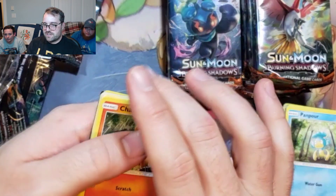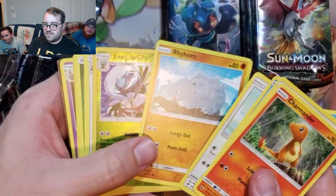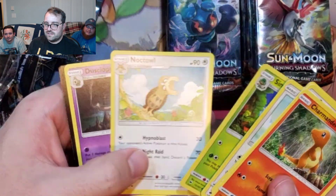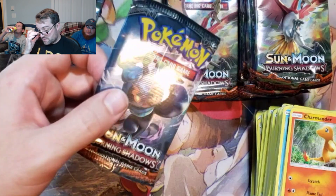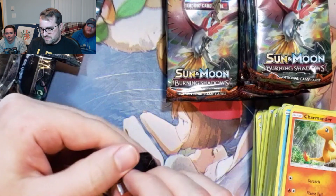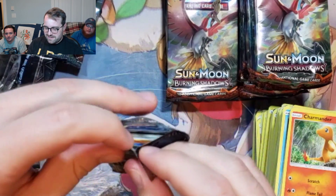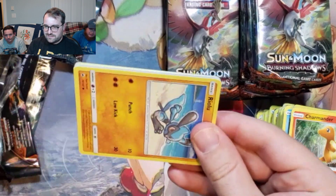We're getting a dry spell here. There's a lot of nothing. I think it's the middle section of both of these stacks that I made — mine is Booster Bucks Stacks because he's got everything in the first stack.